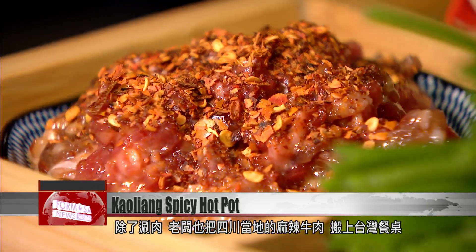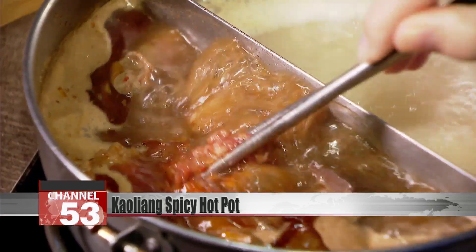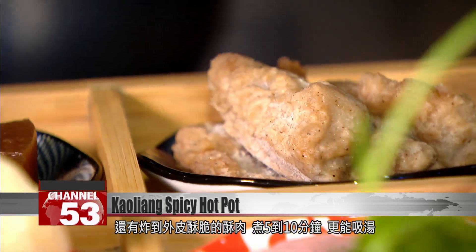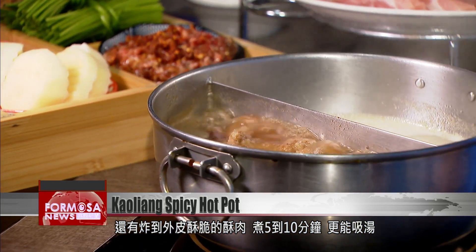Aside from dipping meats, you can order this traditional Sichuan-style spicy beef dish. The pickled beef is super soft. There's also fried beef with a crunchy outer skin — after five or ten minutes bubbling in the pot, it's full of many rich flavors.